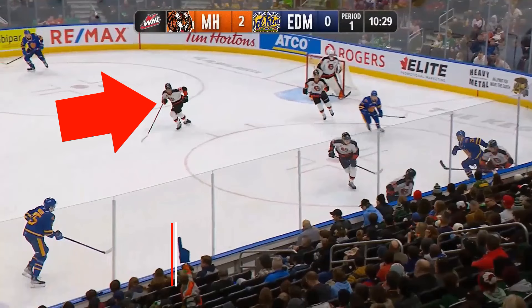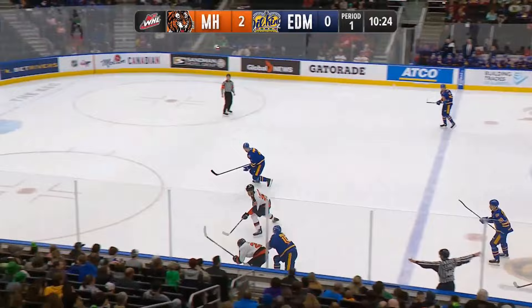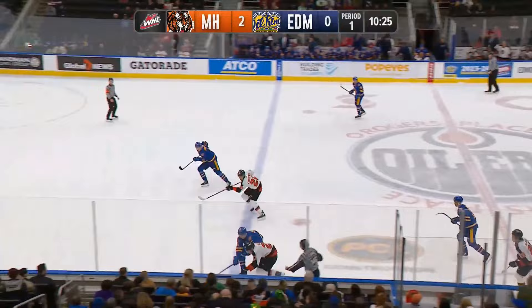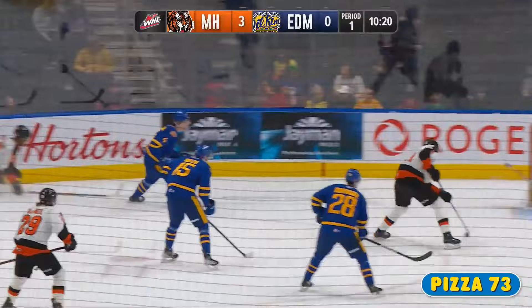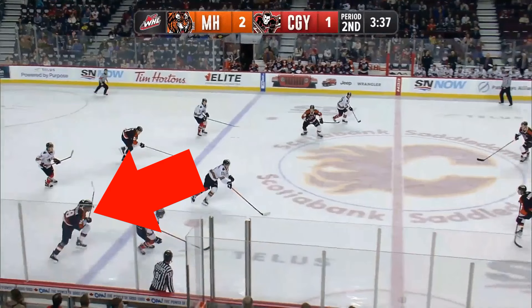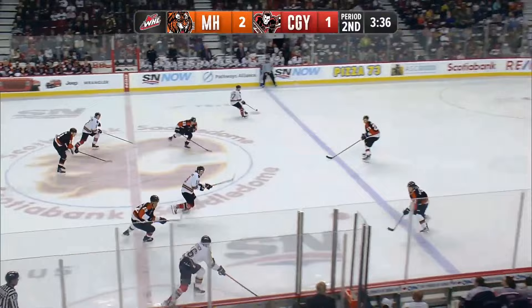Passing is one thing that he has really, really improved upon this season. At the beginning of the season I would have said he is a pure goal scorer, a shooter. But look at that little dish — that is a nice dish. He picks up the puck, waits a little bit, draws the defender towards him, and then dishes it off to his teammate for the goal. Over the season he has definitely transitioned his game into a really good playmaker and passer.